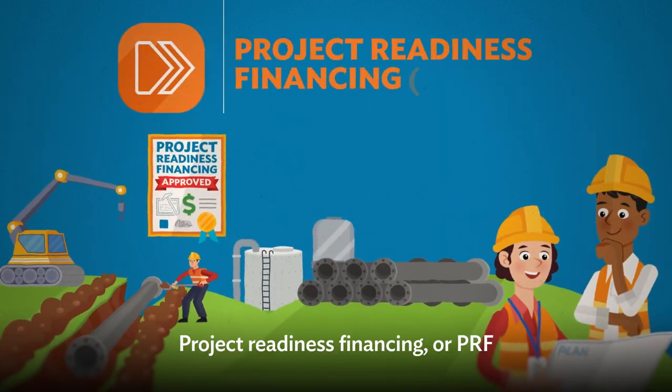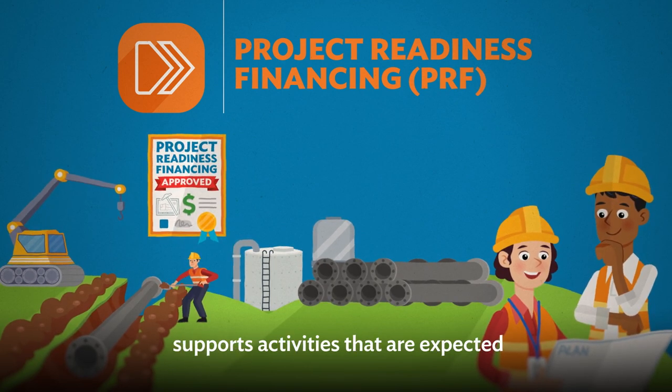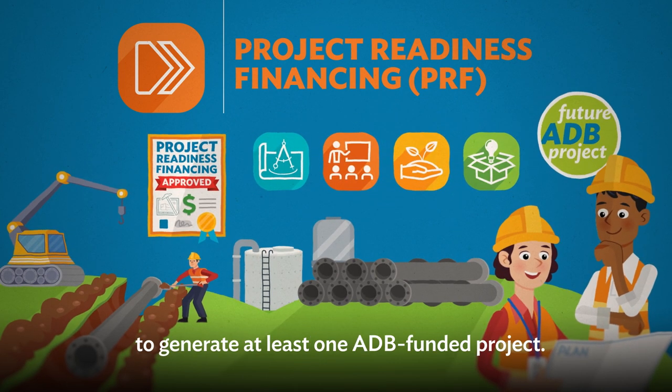Project Readiness Financing, or PRF, is a fast and flexible modality that supports activities expected to generate at least one ADB-funded project.